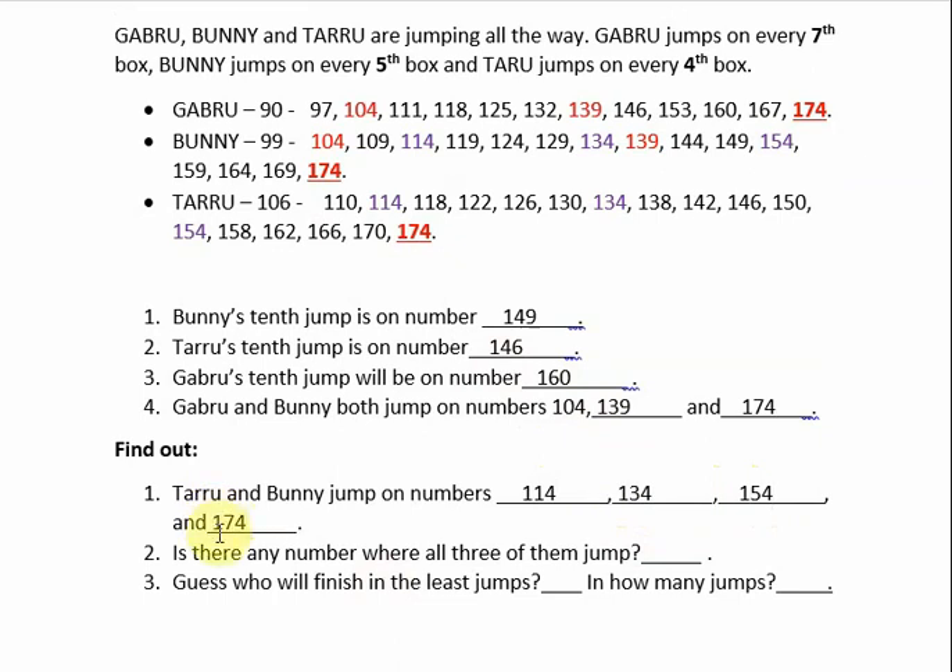Is there any number where all three of them jump? All three jump on box number 174. No other number is common to all three, so the only common box is 174 — all three jump on box number 174.